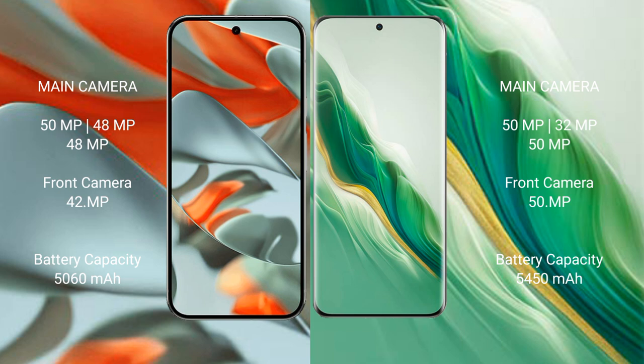Google Pixel 9 Pro XL features a triple rear camera setup of 50MP plus 48MP plus 48MP, and a 42MP front camera. Honor Magic 6 features a triple rear camera setup of 50MP plus 32MP plus 50MP, and a 50MP front camera.